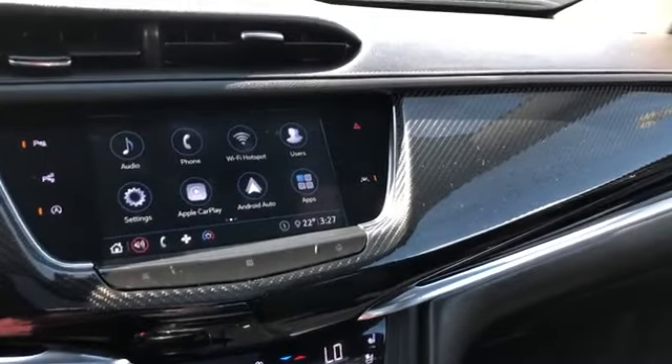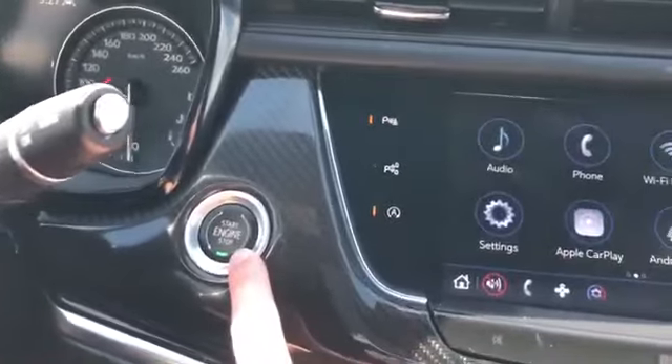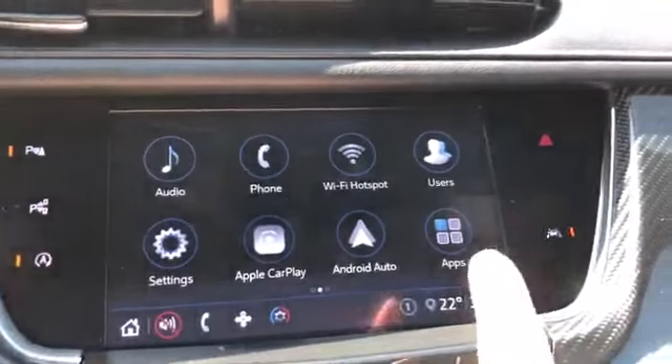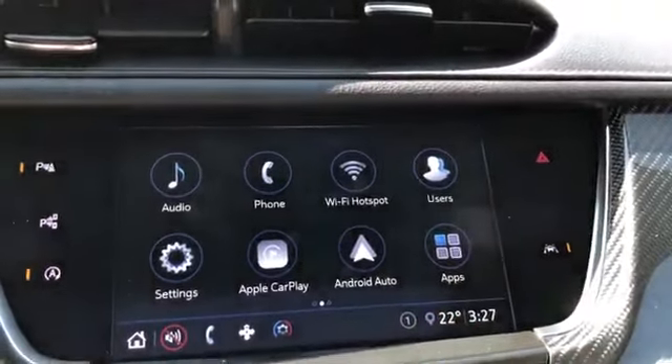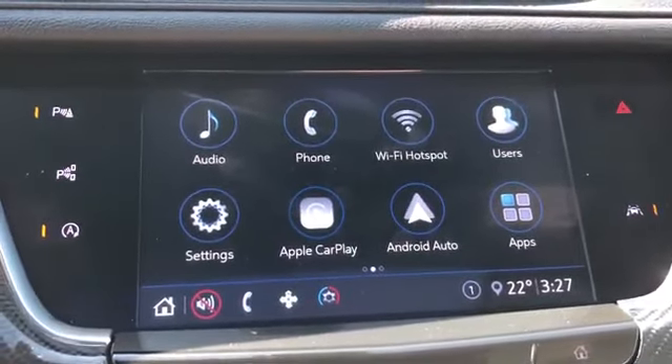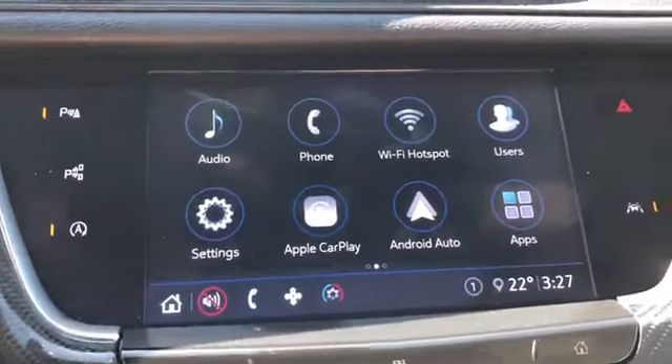You can see we have that carbon fiber across the dash as well. Our push start, park assist, automatic start stop, lane departure warning and hazards. The screen features our audio, phone, Wi-Fi hotspot, users of the vehicle, Apple CarPlay and Android Auto.